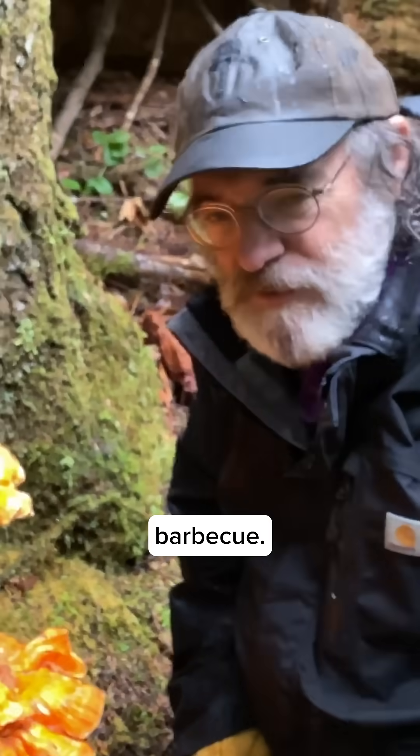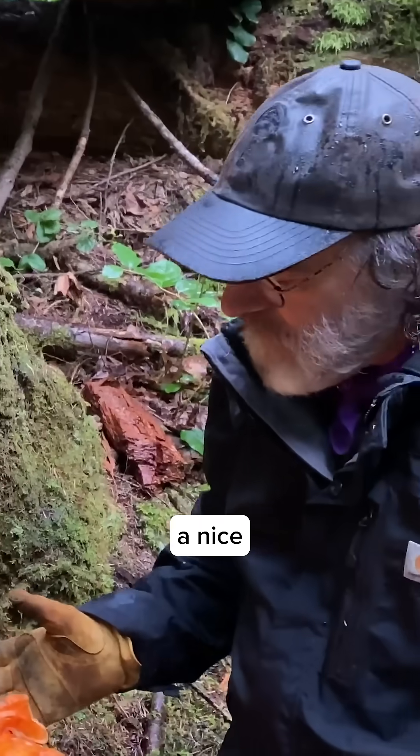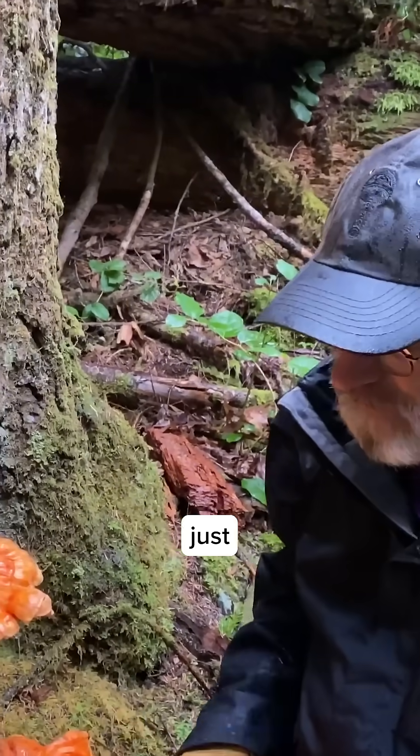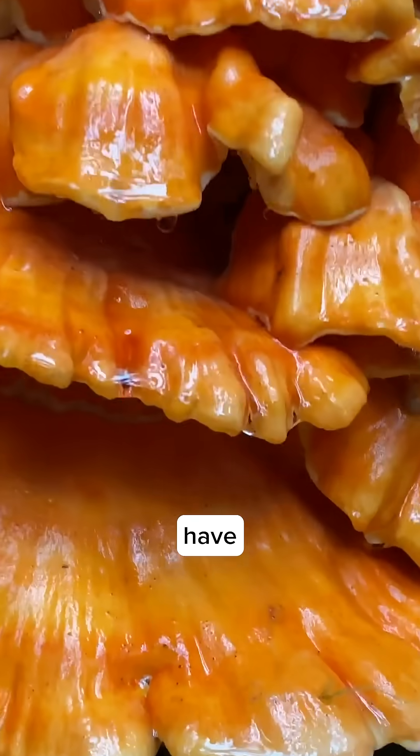I love these on the barbecue, basted in a little teriyaki sauce, and they truly taste like white chicken. So this is a nice fruiting of it. I think we'll just get a few of these leaves, so to speak, of the chicken of the woods, take them home, and we'll have dinner tonight.